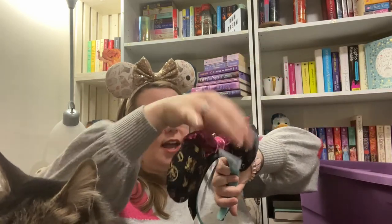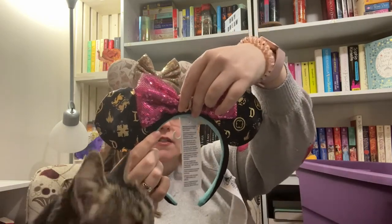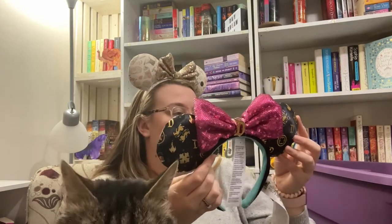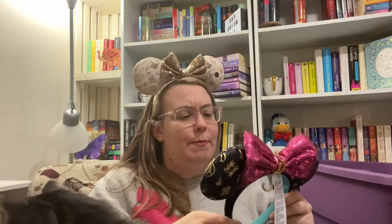These are a newer pair as well — I saw them online and had to buy them. They're really Disneyland ears. I mean, you could wear them anywhere, but this is definitely Disneyland. I'm hoping to make a trip there hopefully next year, though it's looking like that might not happen.